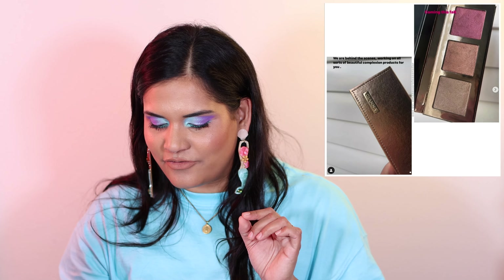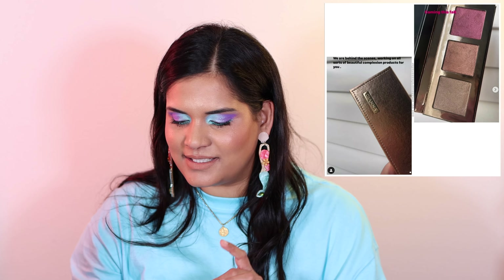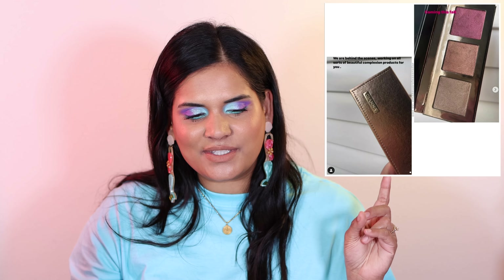Next, from Adept, they're sneak peeking — I think this is a face palette, possibly a highlighter palette. Three shades. It looks gorgeous and I can't wait to hear more about it. I do have a code with Adept — it's KageMakeup if you want to shop. They have my favorite shifty, glittery, shimmery eyeshadows. Them, Cliona, and Davina, I think, are my top three.